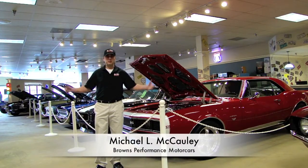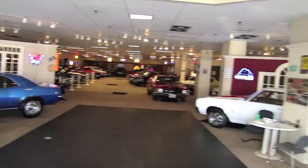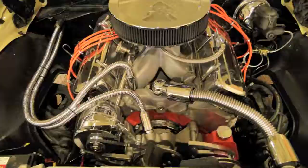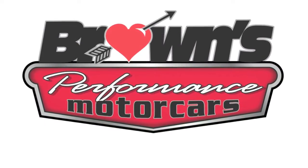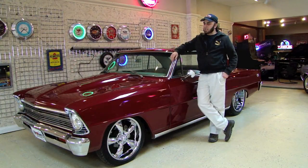My name is Michael McCauley, and this is Browns Performance Motorcars. Welcome back to Browns Performance. What I'm going to show you today is a 1967 Chevy Nova Pro Street slash Pro Touring.